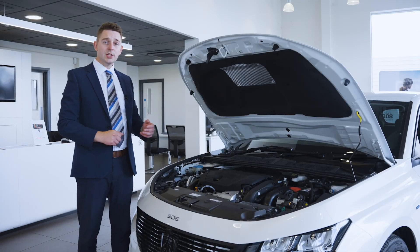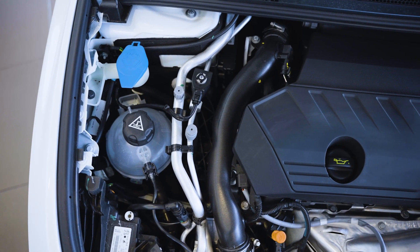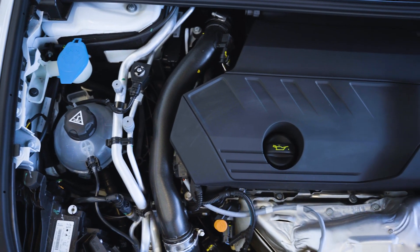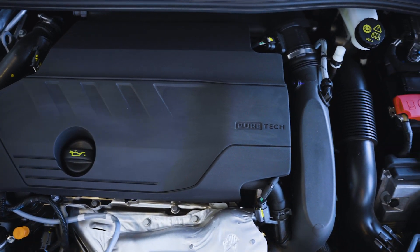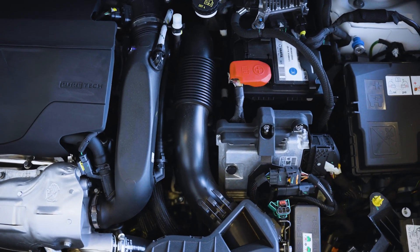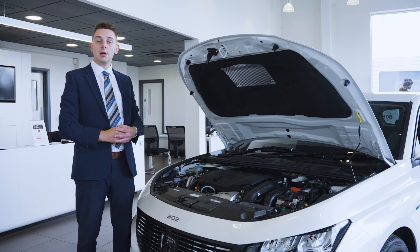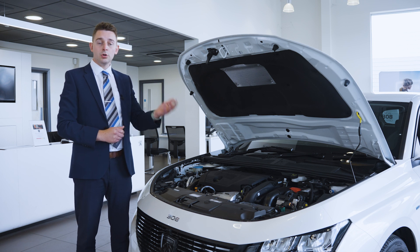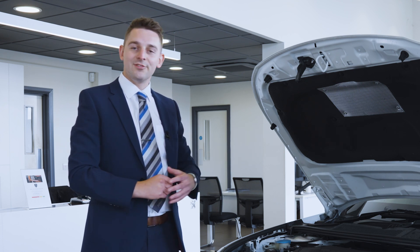So let's talk engines. At each trim level, you have the option of a petrol, a diesel, or a hybrid. The entry level is a petrol with a 1.2-litre turbocharged three-cylinder engine producing 131 horsepower. Then you have the 1.5-litre diesel, which also produces 131 horsepower. Then there are the hybrids — two variations, both using the 1.6-litre turbocharged petrol engine combined with an electric motor, producing either 100 horsepower or 225 horsepower. All models are automatic and front-wheel drive.